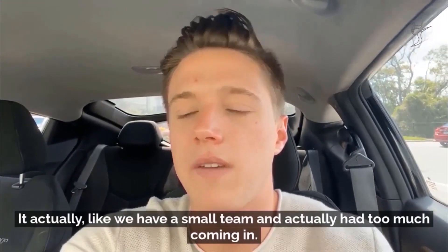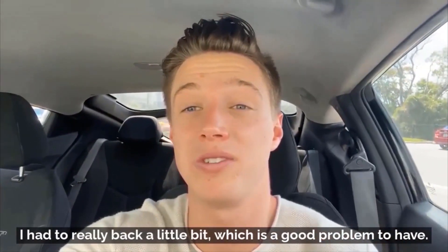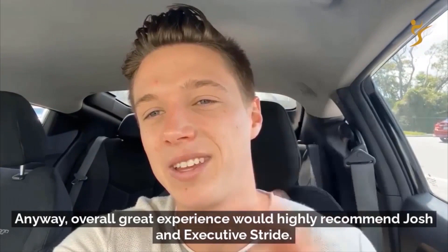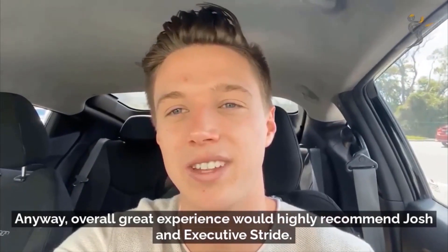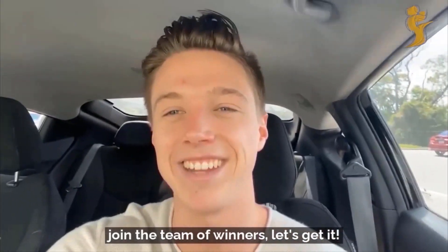Their overall experience with LinkedIn, booking meetings, and getting leads is fantastic. We have a small team and I actually had too much coming in — I had to reel it back a little bit, which is a good problem to have. Overall, great experience. I would highly recommend Josh and Executive Stride. If you're thinking about taking the lead, go ahead and do it and join the team of winners.